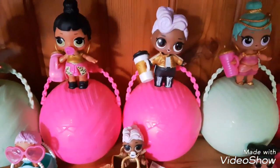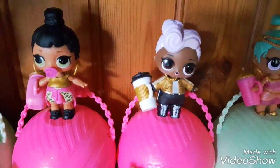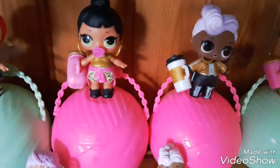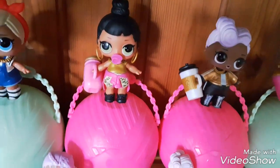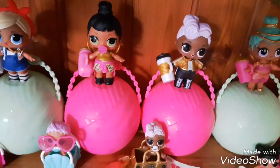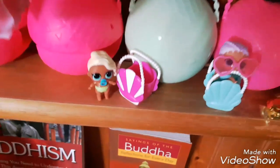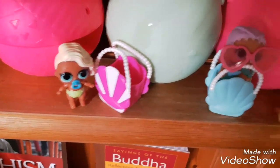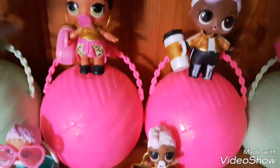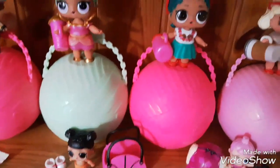Moving along, we have some from the Hip-Hop Club: Shorty, Honeybun, and DJ. DJ is amongst one of my favorites — I love her gold and black outfit and her boots are to die for. Her hat is so beautifully sculpted; it just reminds me of a pink fluffy cloud or candy floss. She's really beautiful. Then we have some more little sisters: Little Surfer Babe, Little Mer Baby, and Little DJ to go with her big sister.